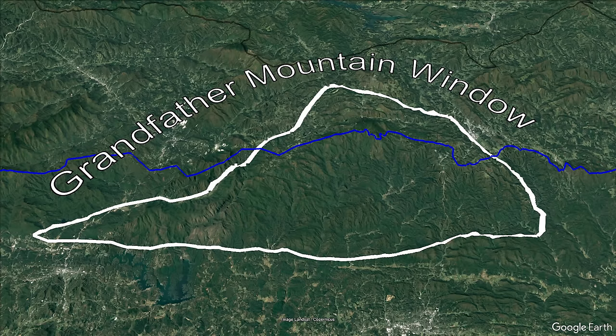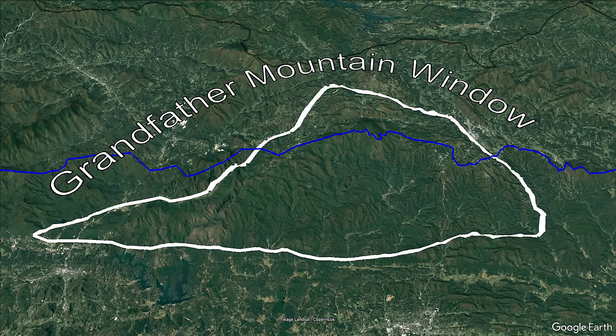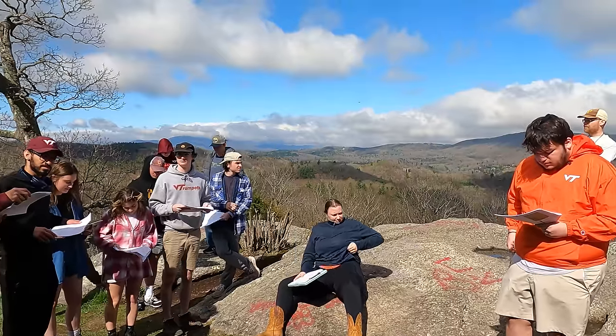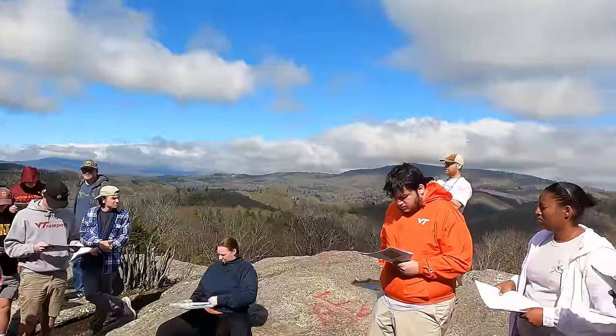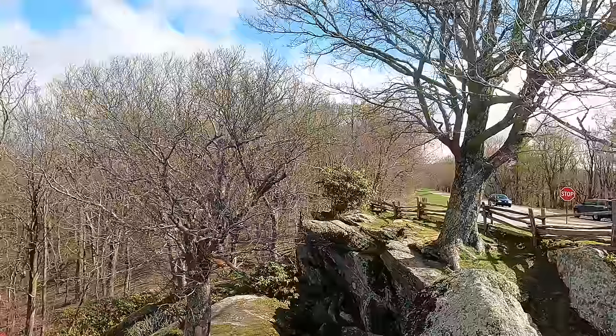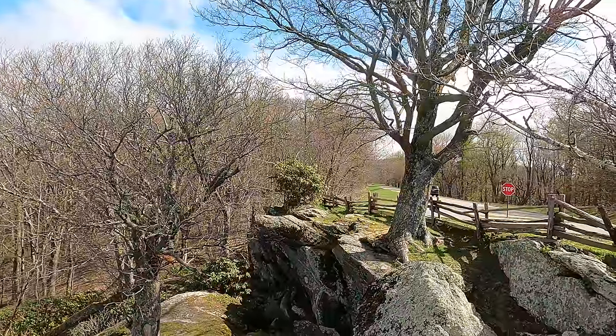First, we'll take a look at the basement floor and oldest of the group at the Raven Rock Outlook just outside the town of Blowing Rock, North Carolina. Besides a decent view, right on the other side of the parking fence, the Blowing Rock gneiss makes up the ledge. It is considered a very coarse augen gneiss with a quartz monzonite composition.